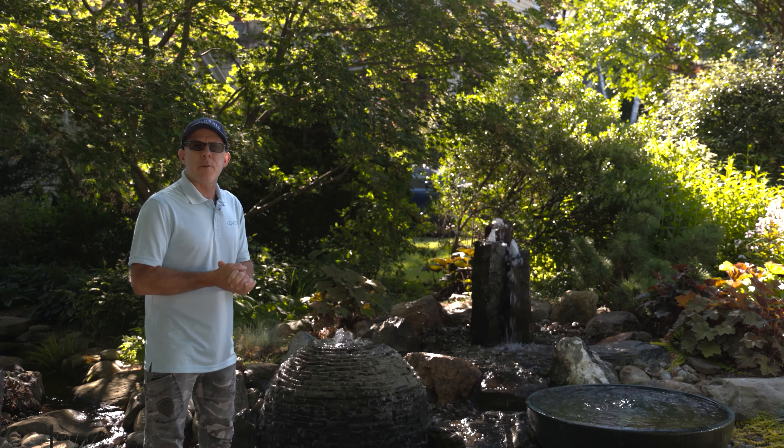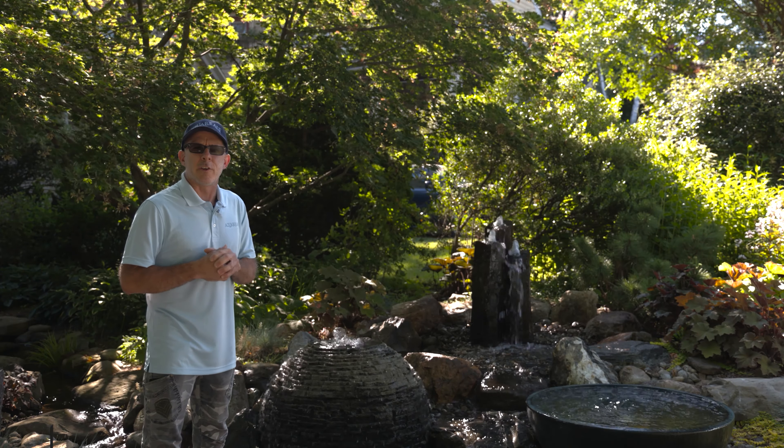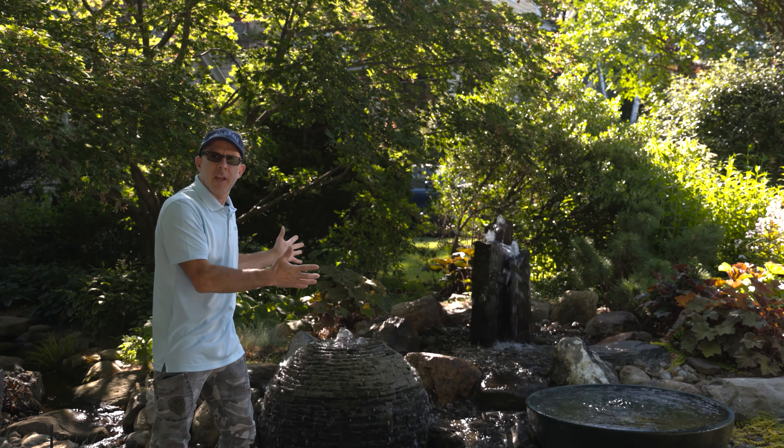Good morning everybody, this is Matthew Realli from AquaRealli. Today I'm here at my personal home to discuss fountainscapes.